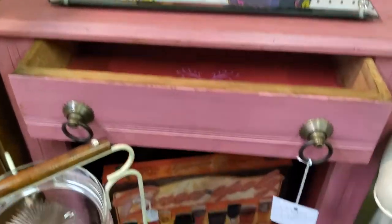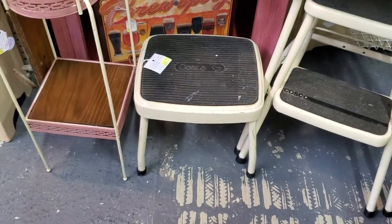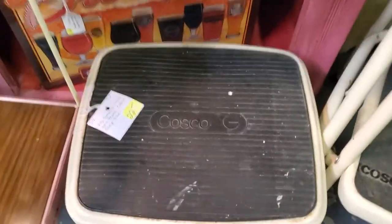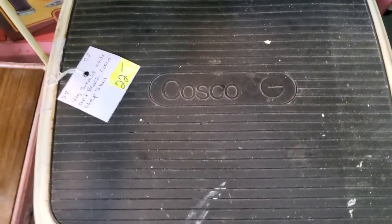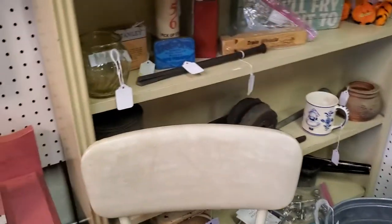She's got furniture — a lot of it blew out already but she came back in and replaced more of it. Costco step stool — $22 and then 30% off. And here's a nice one that's $45 and 30% off. You can see it's just a mark on there, not a tear. This one's in really nice shape with just minimal rust on it, so no painting needed.